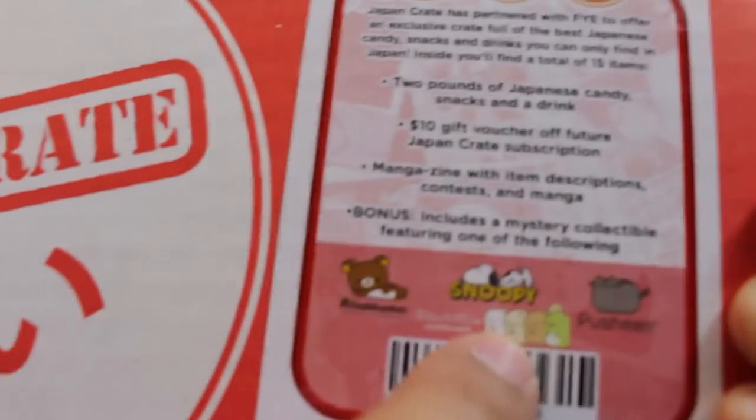There's a $10 gift voucher off a future Japan Crate subscription, so you can subscribe to these just like any kind of crate you might imagine. A manga zine with item descriptions, contests, and manga. And a bonus includes a mystery collectible featuring one of the following: Pusheen, Snoopy, or Rilakkuma. I'm not really surprised that Japan still loves Snoopy. There are also these little things — it doesn't really zoom in too much because of how small they actually are.